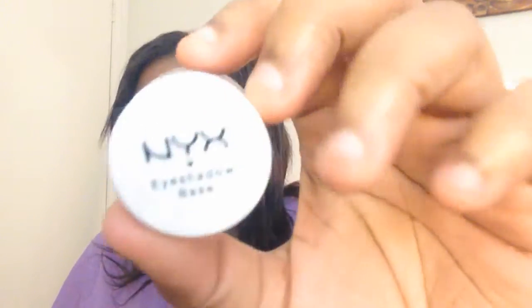For the base to keep those eyeshadows on, I'm sticking with the NYX Eyeshadow Base in color 03. This has lasted me so long — I remember getting this back in 2013 and it's still moist, still works nicely, and there's still a lot of product. A little bit of this eyeshadow base really goes a long way.